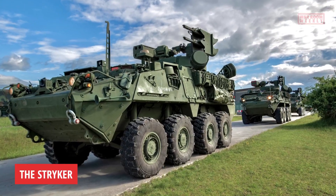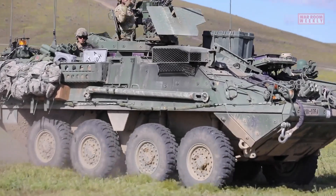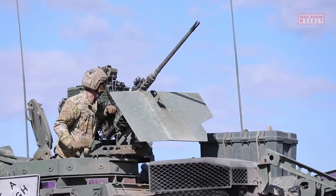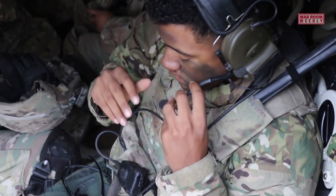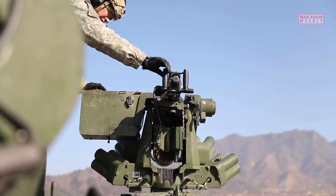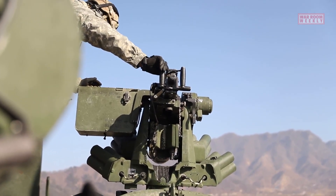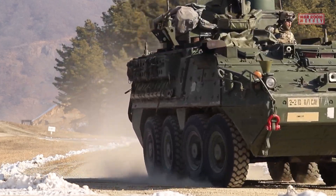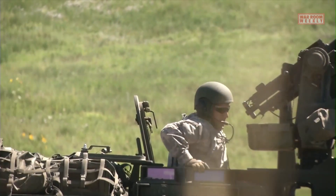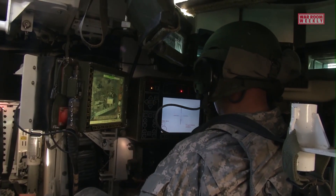This is the Stryker, a wheeled armored fighting vehicle developed by General Dynamics Land Systems for the United States Army. It was named after two Medal of Honor recipients: Private First Class Steward S. Stryker and Specialist Robert F. Stryker, who fought during World War II. The Stryker was designed to bridge the gap between heavy tracked armored vehicles and light wheeled vehicles, providing a versatile and highly mobile platform for various mission roles.